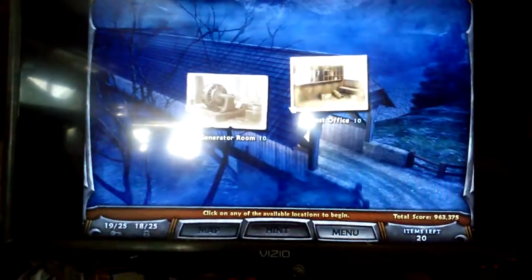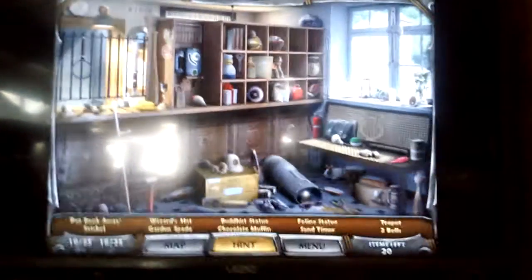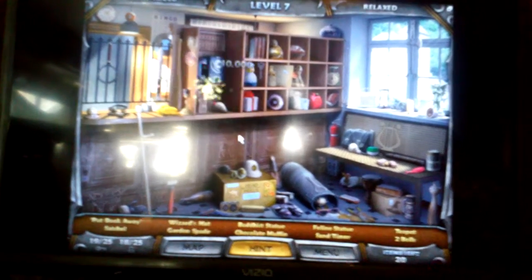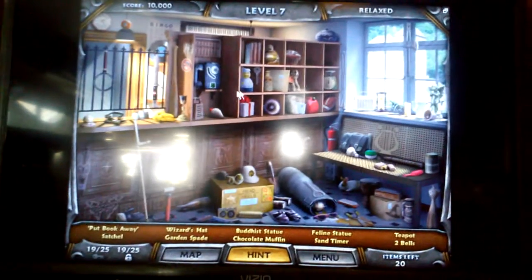Anyways, let's get to the game. Let's do the post office. Alright, we have 10 items here. Let's include the lock, which I just found. That was actually pretty easy.